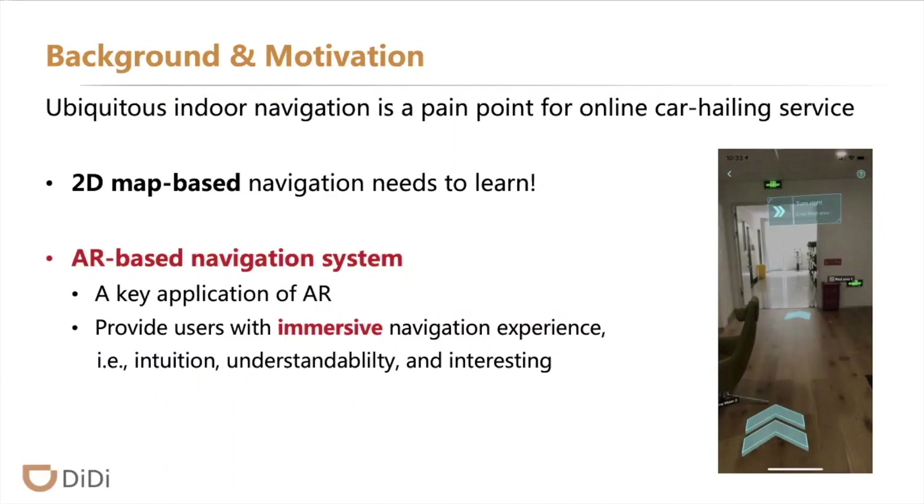In this paper we present Darnavi. It provides an immersive navigation experience. It is intuitive, understandable, and interesting.